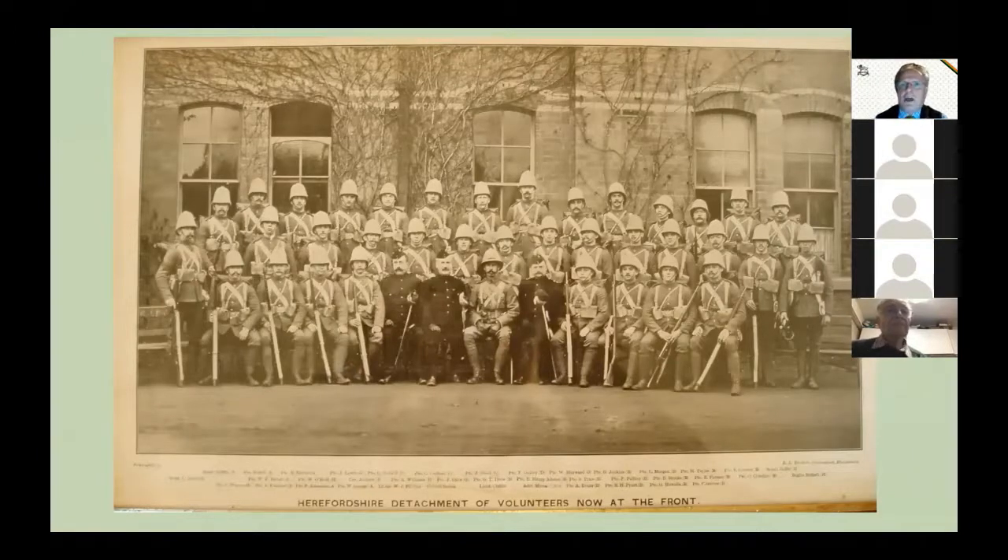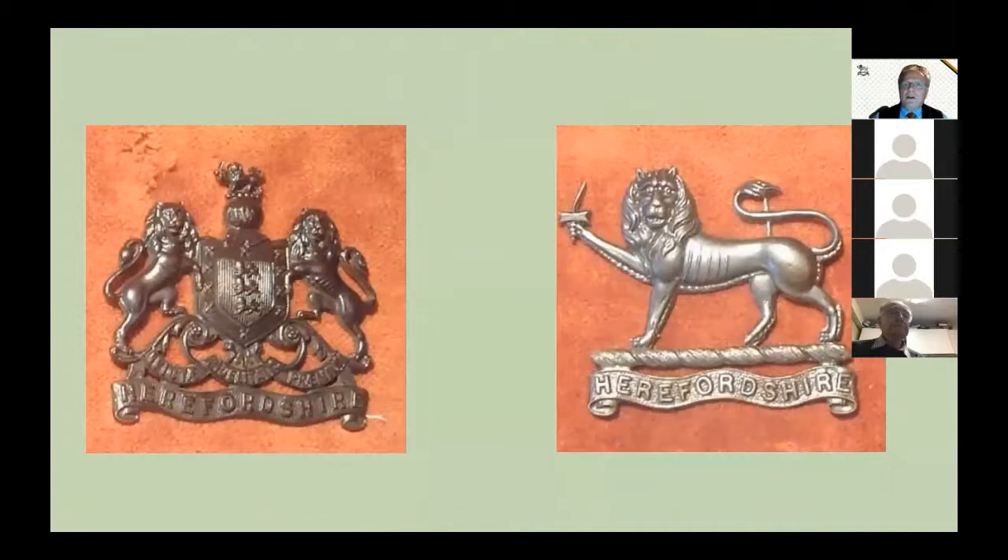In 1899 the Boer War broke out and there were insufficient troops to fight in South Africa. Forty men from the Herefordshire Rifle Volunteer Corps joined with 80 men from the Shropshire Rifle Volunteer Corps to form a volunteer service company which served in South Africa for 12 months — one company in 1900 and one in 1901. As a result, a reorganisation took place and in 1908 Haldane's army reforms were implemented; the rifle volunteers and militia were disbanded and the territorial force was formed.